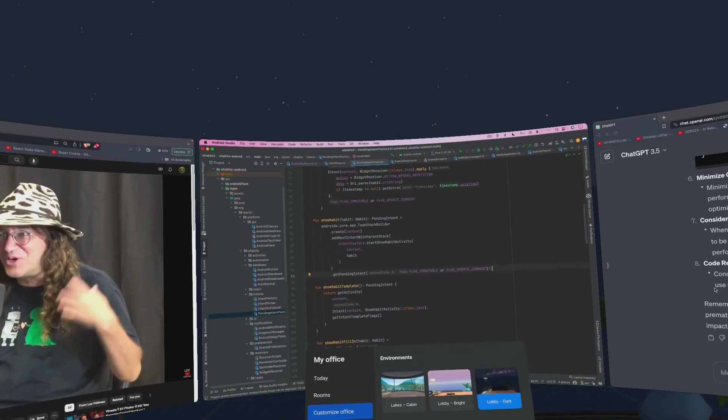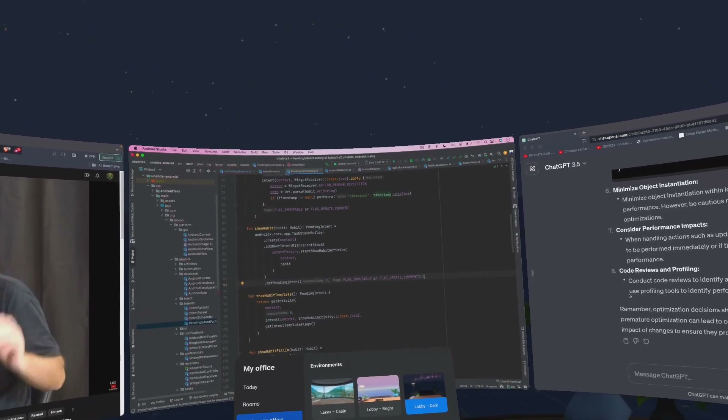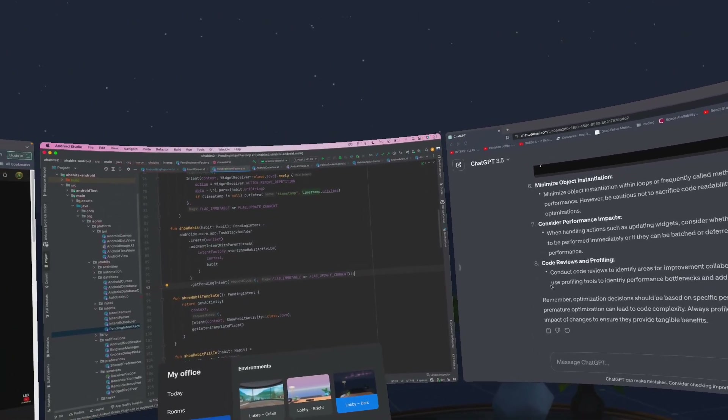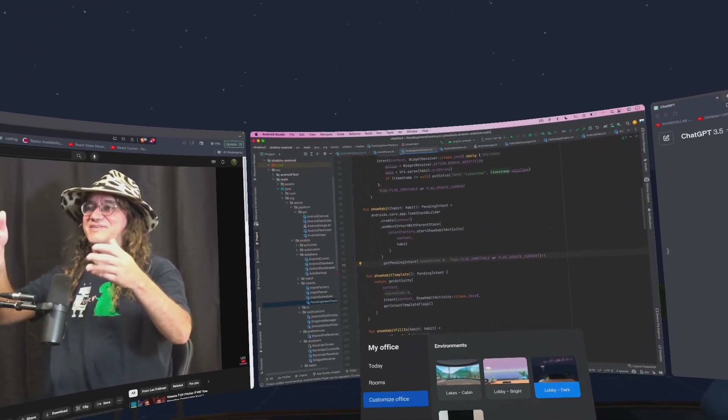In Meta Horizon Workrooms, you have access to three big displays. In the middle screen, I have opened Android Studio. On the right one, we have ChatGPT. And since I like to listen to podcasts, I have the Lex Friedman Podcast open on my left screen.